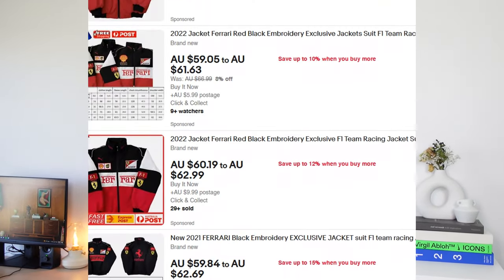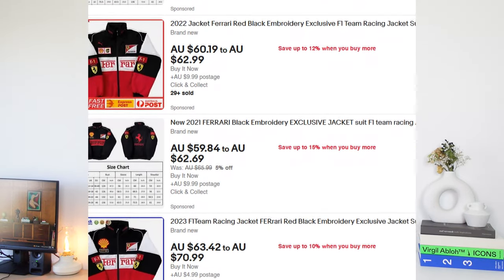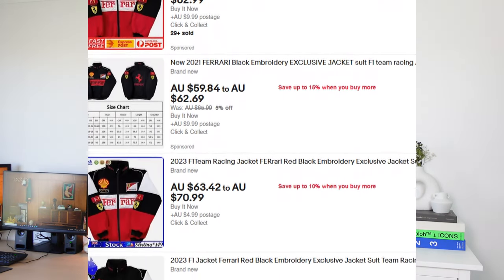A quick little story time. I was briefly at the Melbourne GP. I was walking around with my friend and I was seeing a few people wearing jackets like this. I'm down at the merch stands, down at the merch booths and I couldn't find them at all. I go home, I'm browsing eBay and I see them pop up. I look at the price tag and I'm thinking that cannot be real — $50 each jacket. This is in Australian AUD by the way.